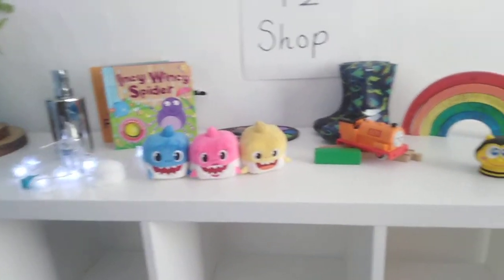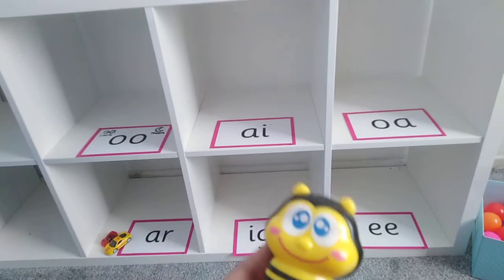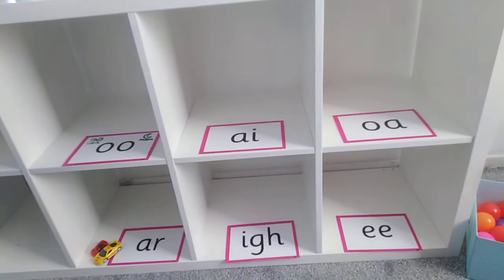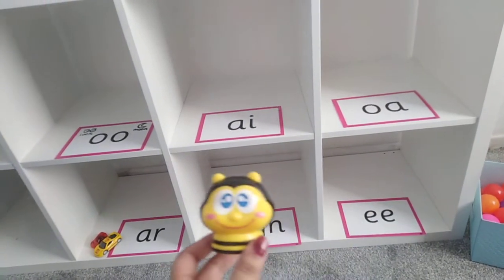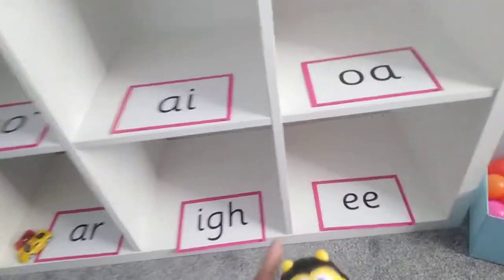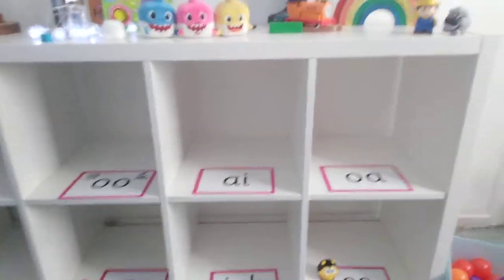Let's choose another object. We've got bee. Can you say the word? Bee. Where does the bee go? What sound can you hear? Well done, we can hear the digraph E. Can you find it on our shop shelves? Fantastic, there it is at the bottom — E at the end of bee.